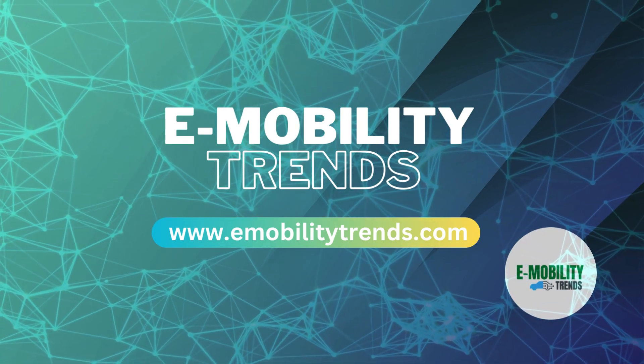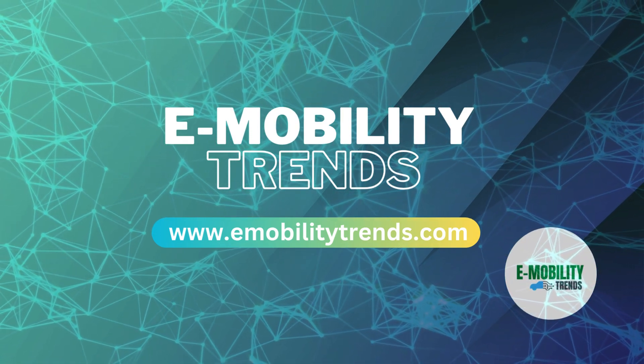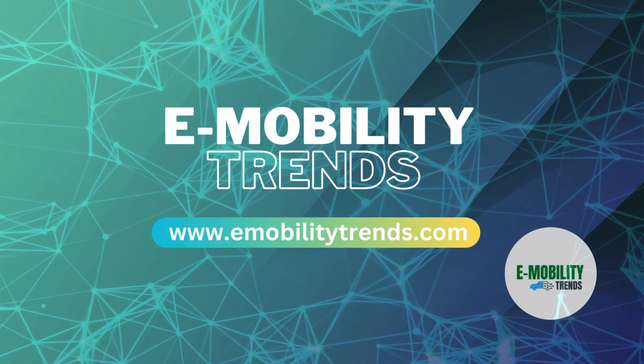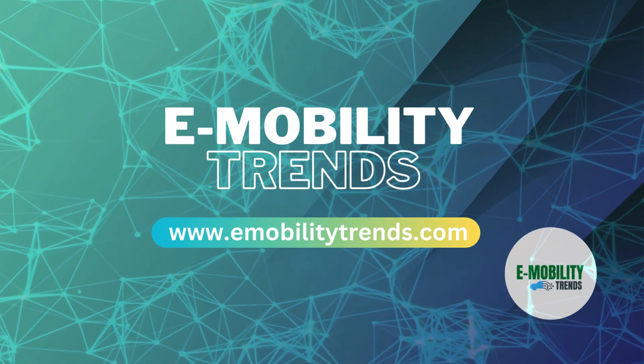Don't forget to like, share, and subscribe for more updates on the latest trends in e-mobility. Until next time, keep exploring and embracing the future of travel.